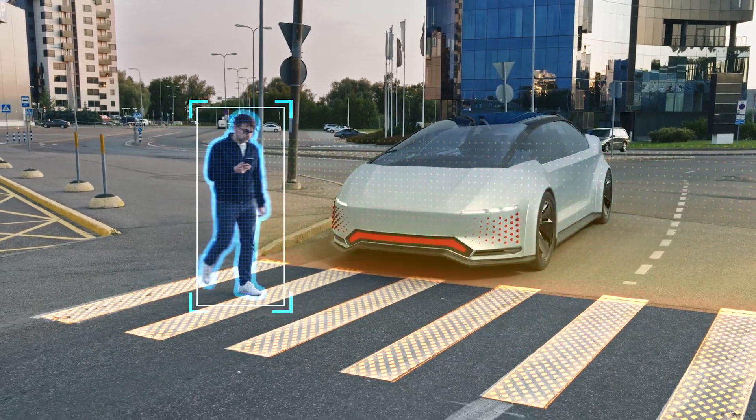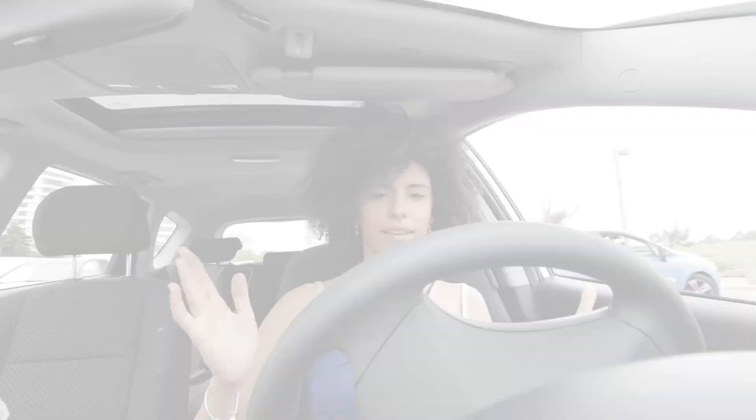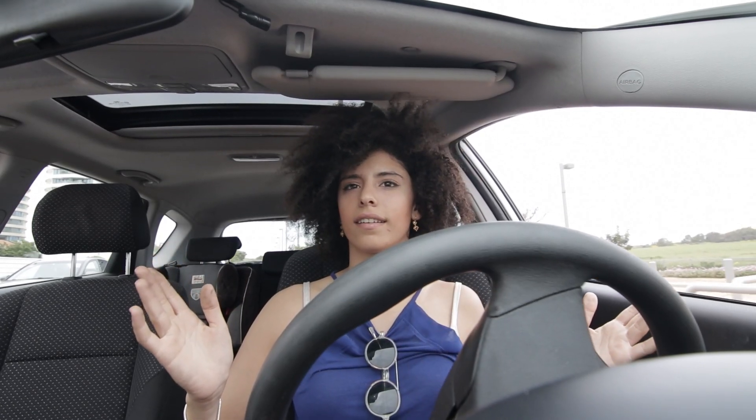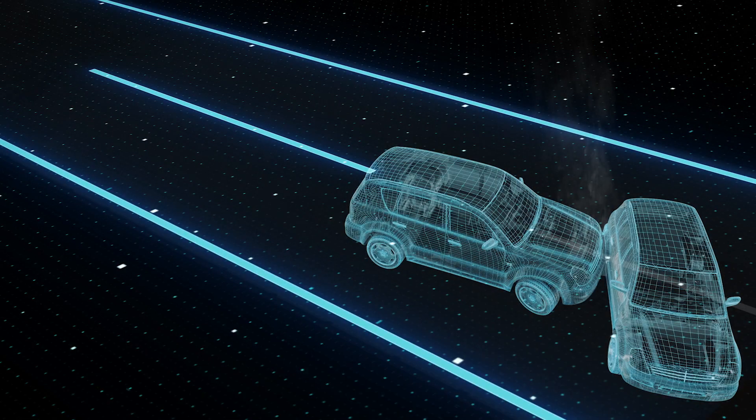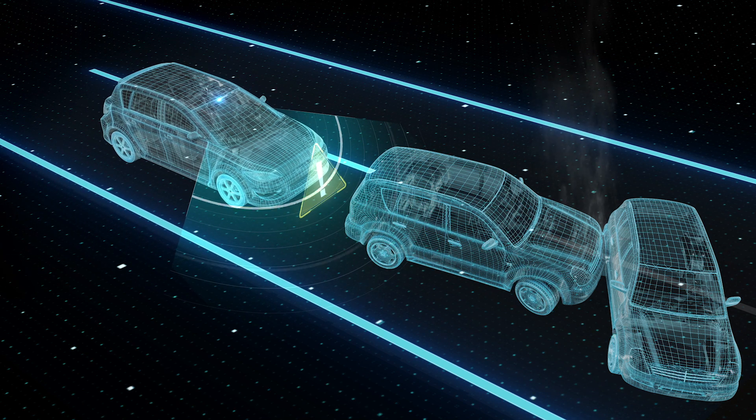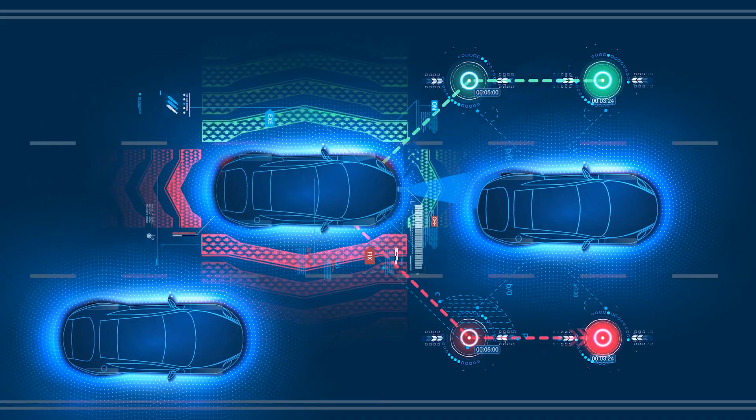Modern vehicles are becoming automated, electrified, and software controlled. X-BiWire technology simplifies autonomous driving vehicle design by removing mechanical connections. It removes mechanical linkages between the driver and the actuators for braking, steering, and gear shifting systems.